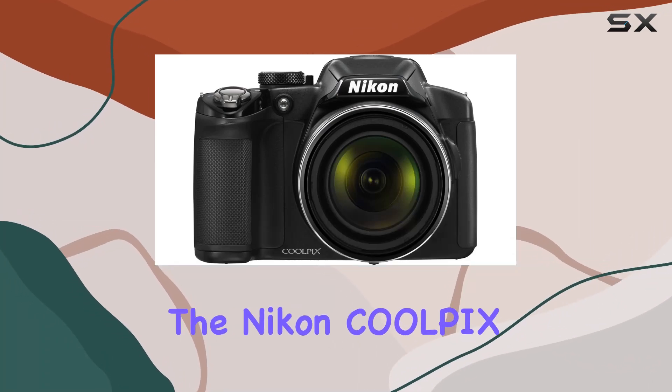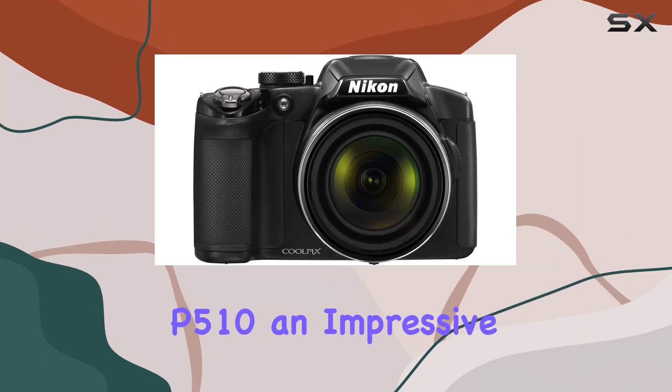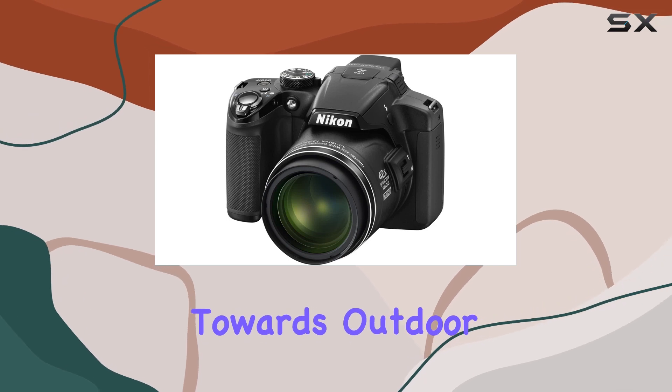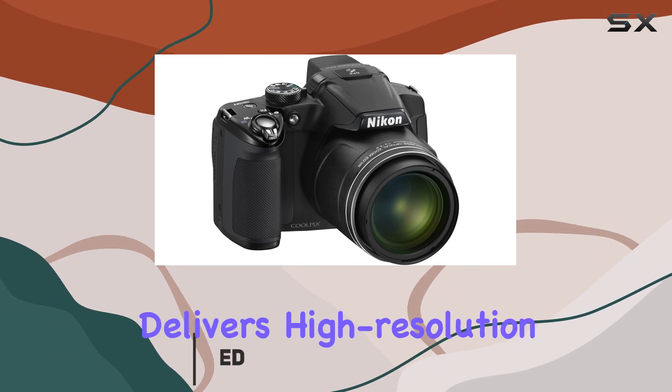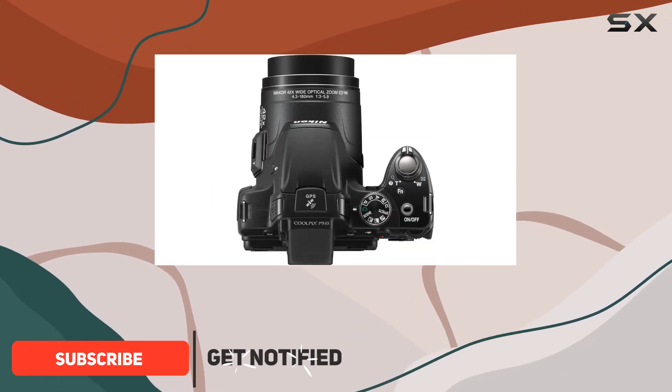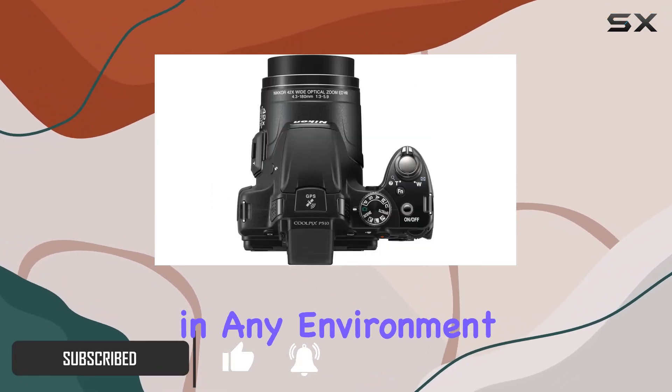Today, we're diving into the Nikon Coolpix P510, an impressive digital camera that's geared towards outdoor photographers. With a 16.1MP CMOS sensor, this camera delivers high-resolution imagery, ensuring your photos and movies look exceptional in any environment.